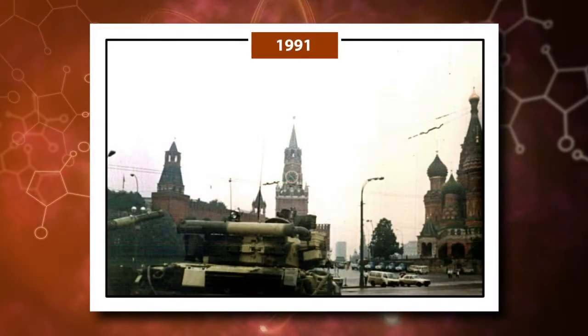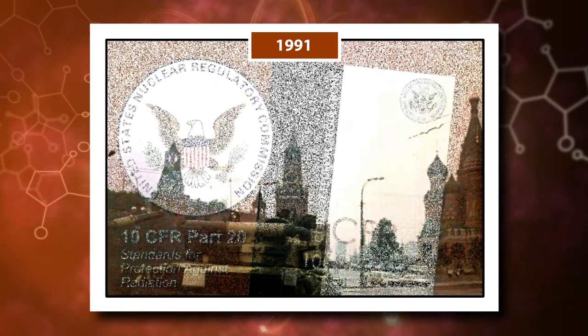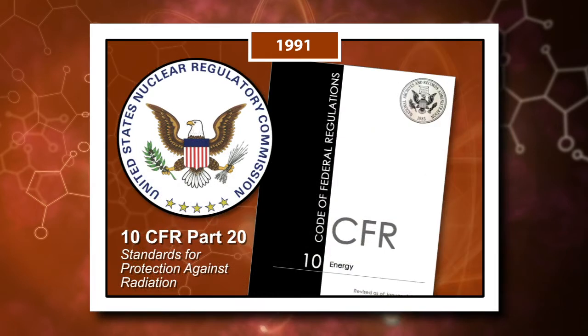In the 1990s, a hard-line coup failed in Moscow, and the Soviet Union dissolved within a year. Around the same time, the U.S. Nuclear Regulatory Commission revised their standards for protection against radiation in the Code of Federal Regulations. This was the first major update of the radiation safety regulations in nearly 30 years.